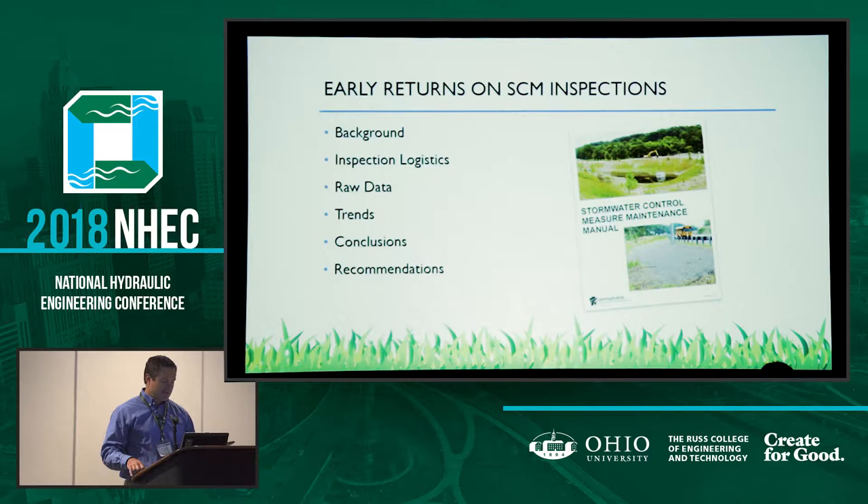First I'll give you a little bit of background on PennDOT's responsibilities with respect to stormwater. A very brief overview of its stormwater control measures — the SCM is how we refer to stormwater BMPs in Pennsylvania. I'll be saying SCM quite a bit as an abbreviation. A brief overview of the SCM maintenance program. Then we'll take a look at inspection logistics, how often they're done, what type of qualifications are needed, level of effort, and so on. And then we'll look at the raw data that's come in from the SCM inspections so far for PennDOT and identify some trends that we're seeing.